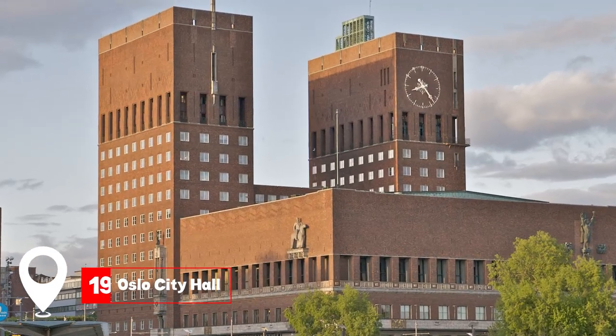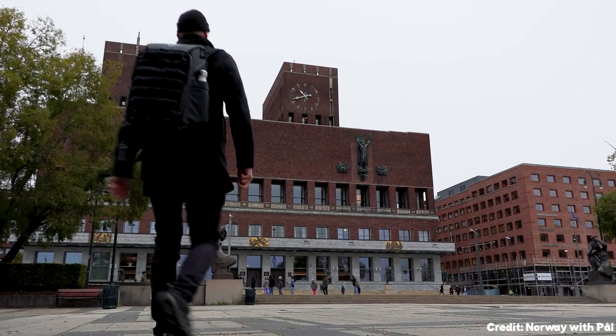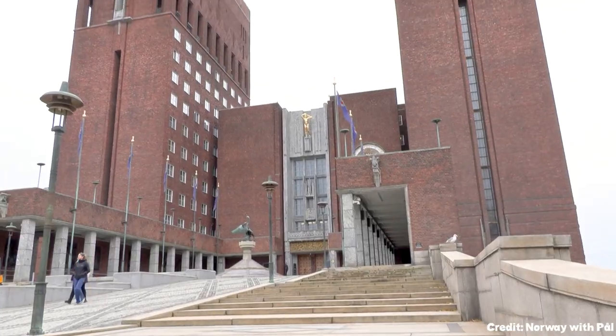At number 19, we have the Oslo City Hall. An architectural gem, it's adorned with artworks depicting Norwegian historical figures.